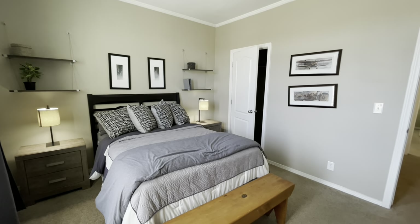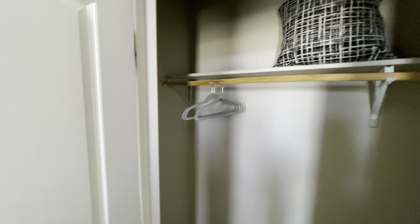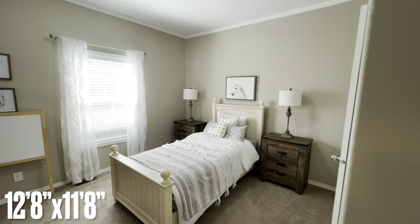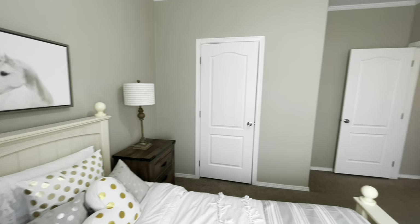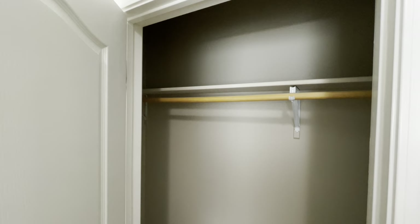This is your first bedroom, the first of the four, with your closet. And then across the hall from that is your second bedroom, which is almost identical in size — which is nice — and the closet.